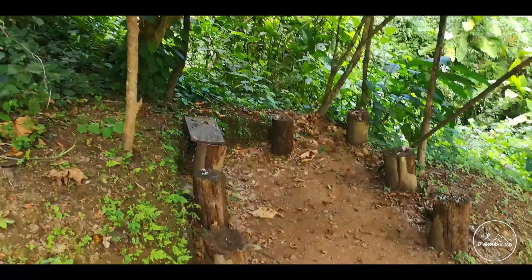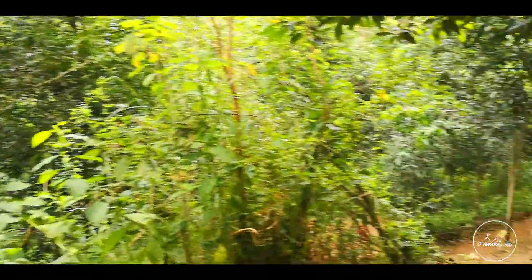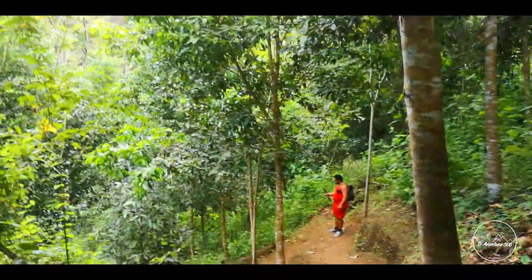A lo largo del camino mientras descendemos para llegar a la catarata, se encuentran puntos como este para detenerse y descansar. También es importante indicar que los senderos están muy bonitos y con un buen mantenimiento, lo que hace que el recorrido sea muy agradable.